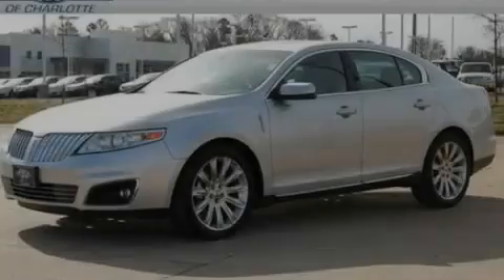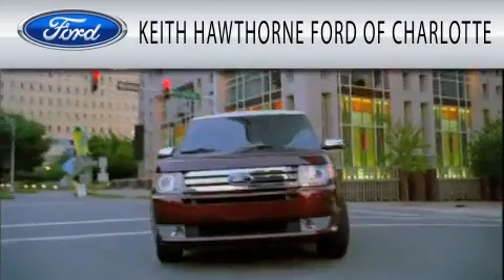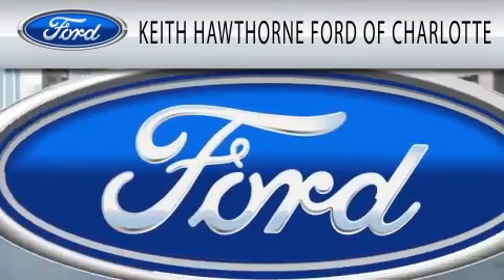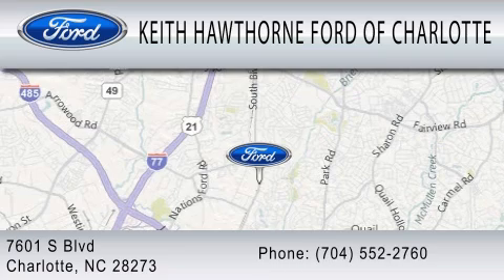We invite you to contact us today to learn more about this vehicle. Keith Hawthorne Ford of Charlotte is dedicated to doing everything possible to ensure that the experience you have selecting your next vehicle is as pleasant as possible. We are located at 7601 South Boulevard in Charlotte.